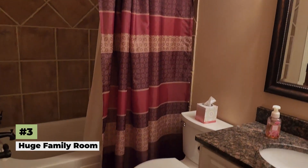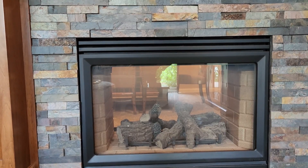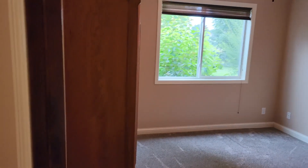It has a double patio door that walks out to the beautiful backyard, a double gas fireplace, one additional bedroom down here, a full bathroom, and the laundry.